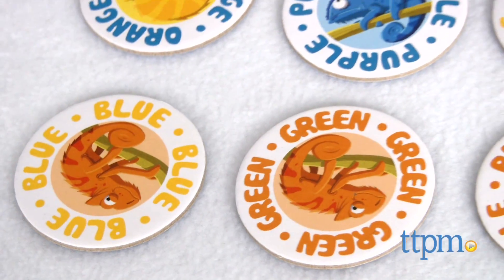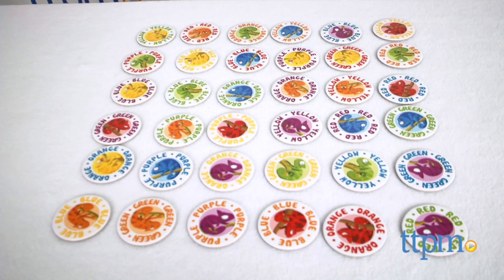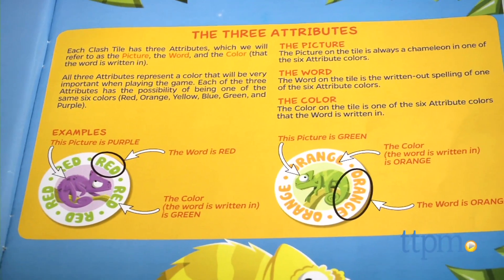There are eight different ways to play this game of matching colors. While the way you play may differ, you're always trying to find matching colors between the tiles' three different attributes.